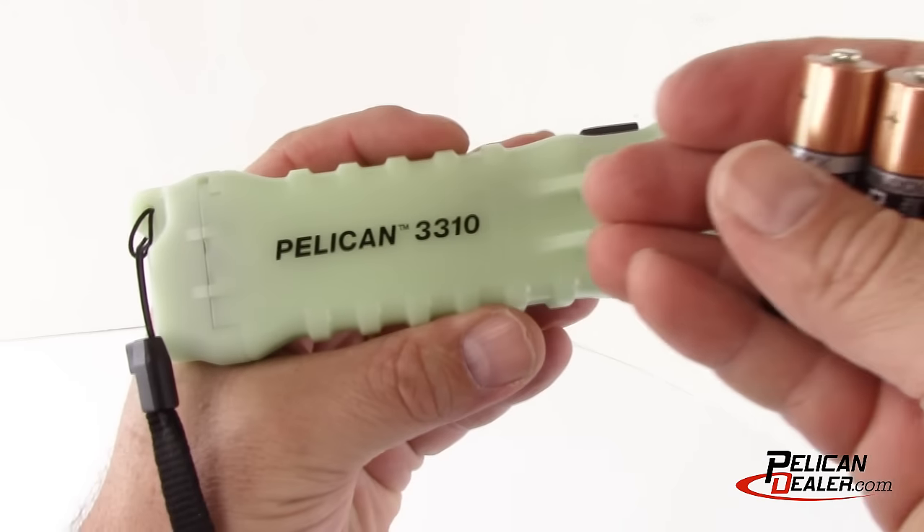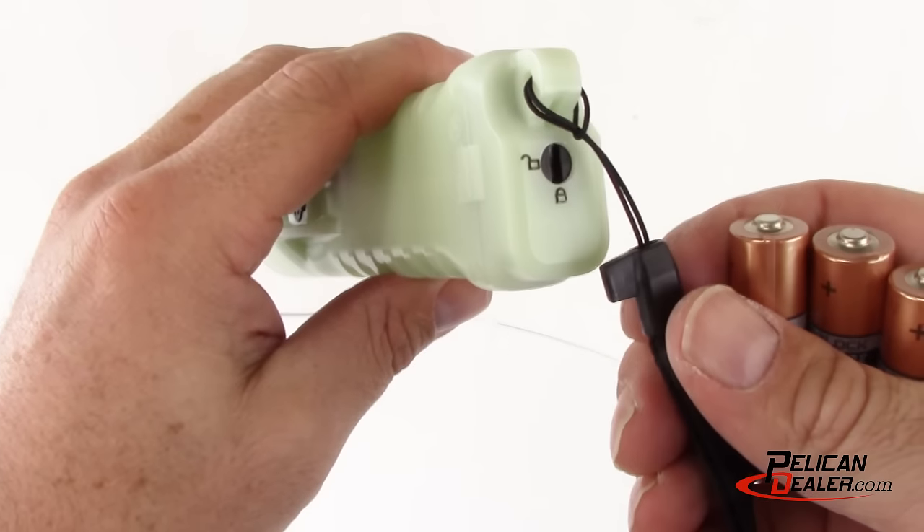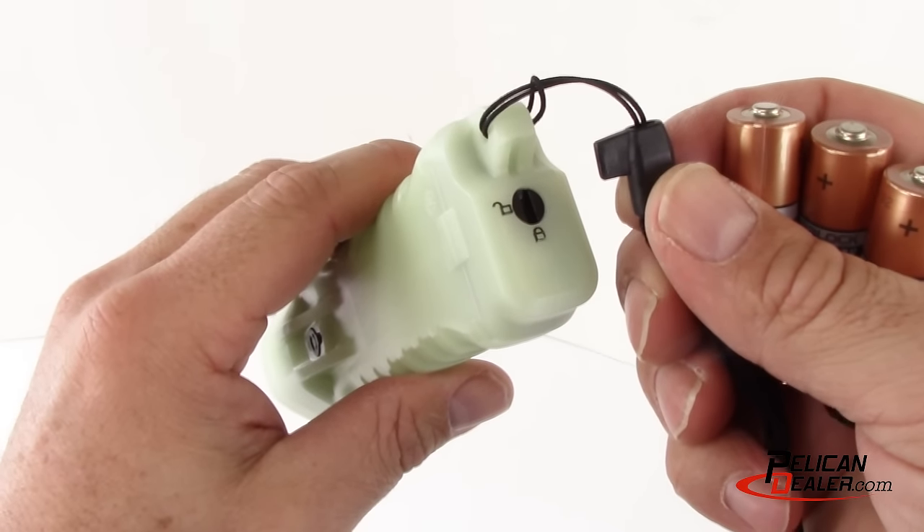The 3310 ELS comes with three AA alkaline batteries. To replace the batteries, use the lanyard key to unlock the tail cap.